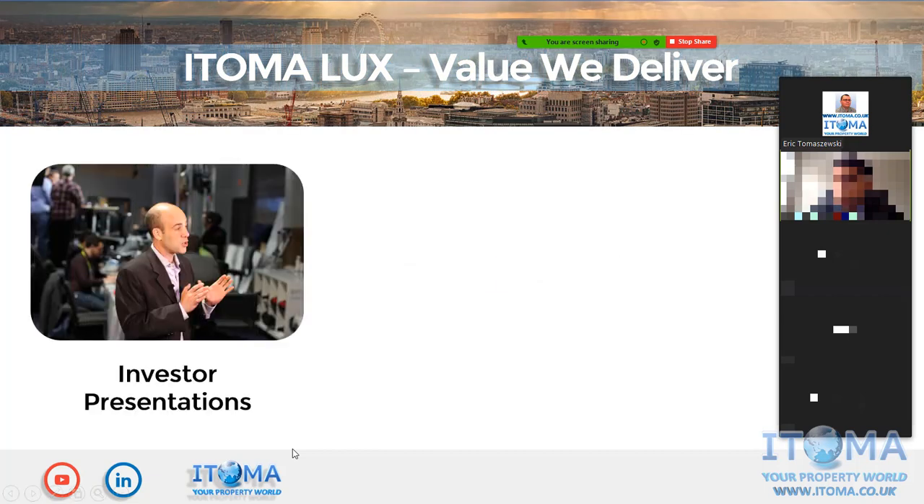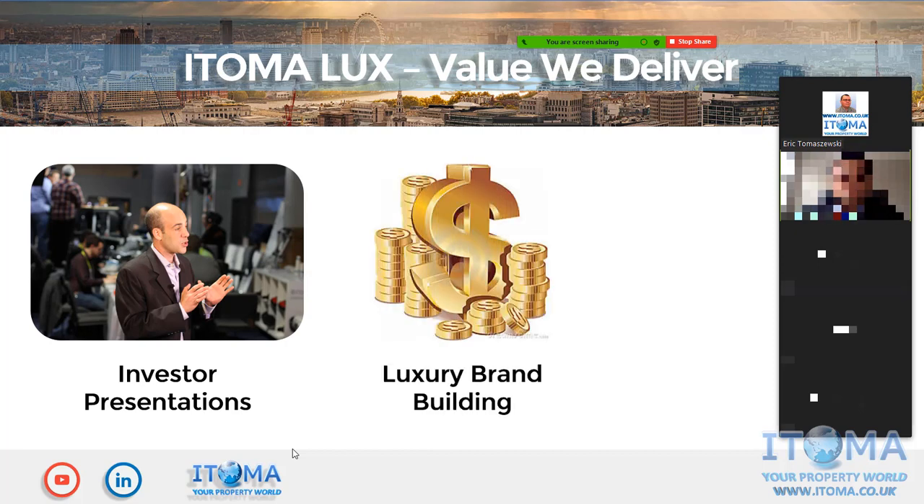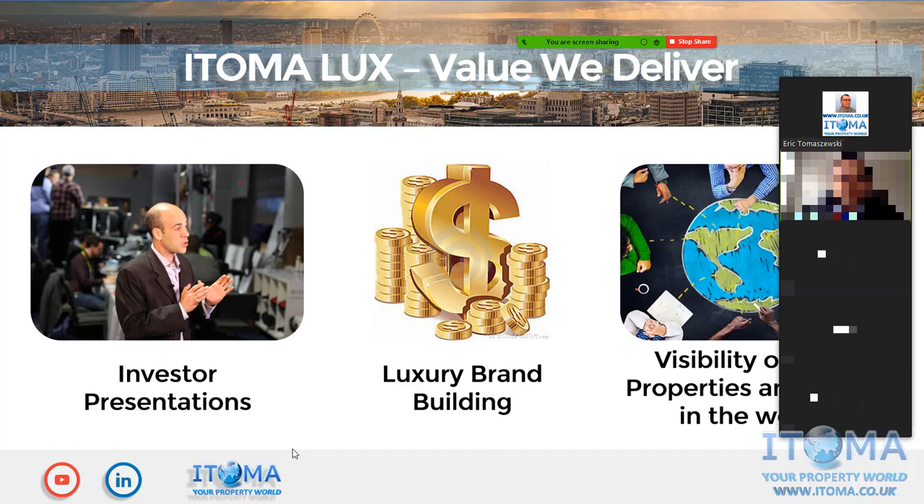Moving on to other areas where our solutions can be utilized: investor presentations — if you can visualize something ahead of time, your audience can associate with it and take it to the next level. Next is luxury brand building, which is something specific to your market, especially if you are in developing countries. And finally, because everything we deliver is digital, it can be placed on social media, websites, and any digital platforms, providing global visibility for your properties.